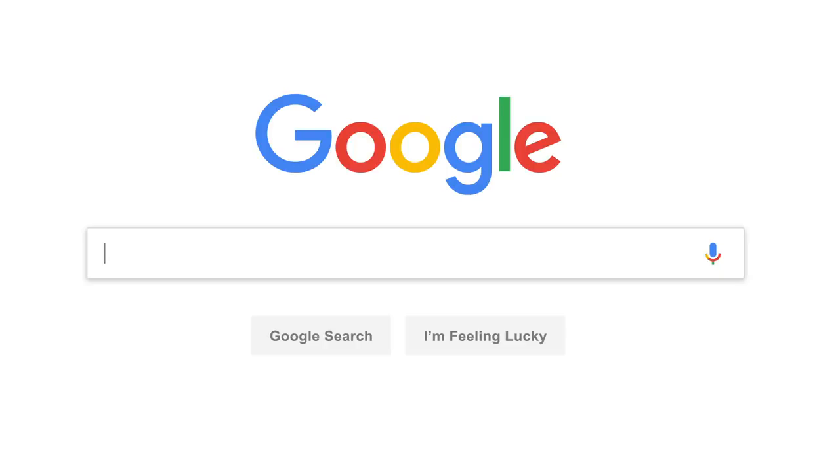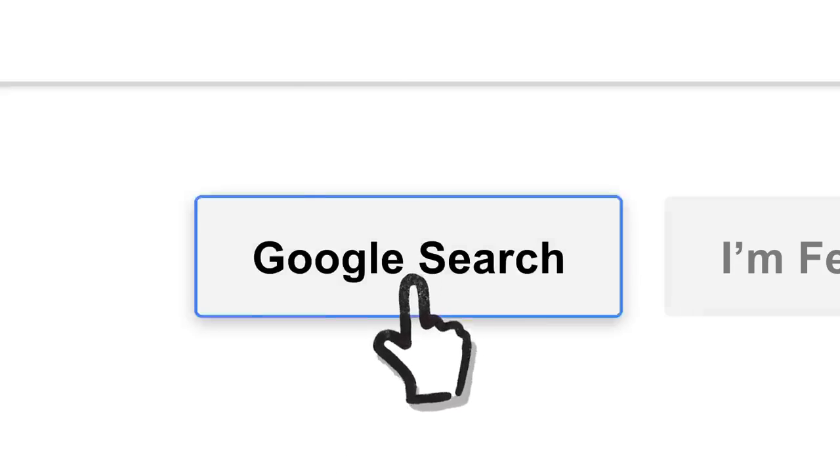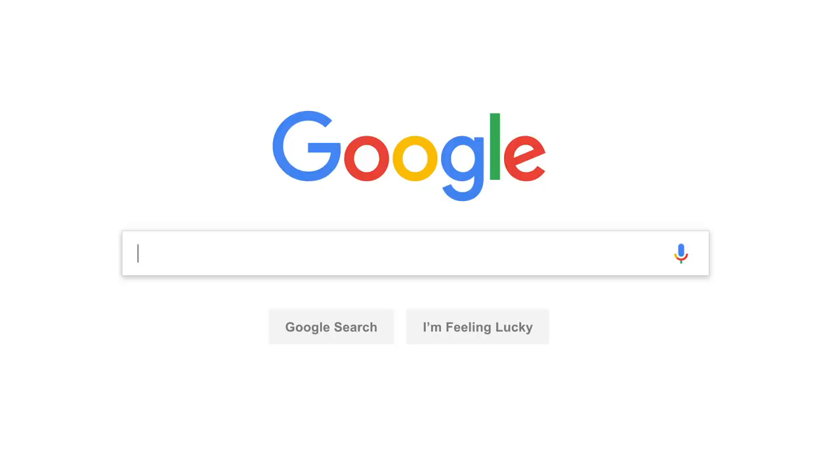So let's say it's getting close to dinner and you want a recipe for lasagna. You've probably seen this before, but let's go a little deeper. Since the beginning, back when the home page looked like this,